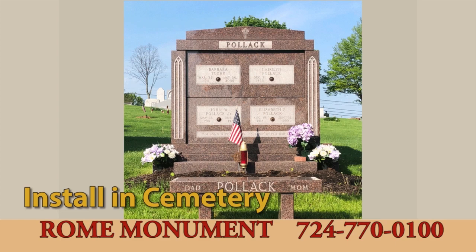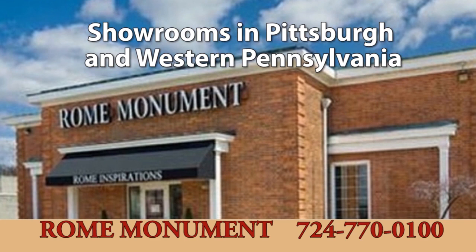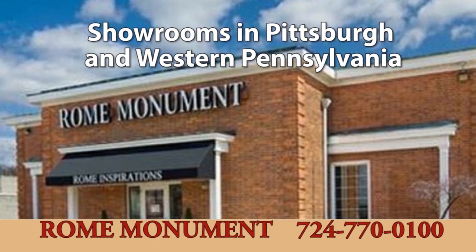When completed, we deliver the mausoleum to your cemetery, assemble and install it. Rome also sells private mausoleums at showrooms in Pittsburgh and western Pennsylvania. To inquire about ordering a private family mausoleum, call 724-770-0100 or email info at RomeMonuments.com.